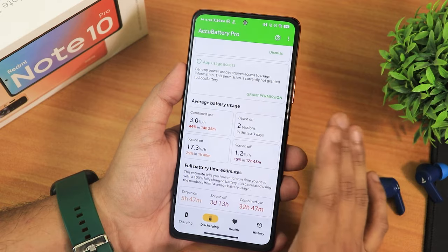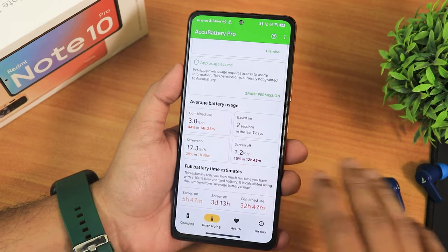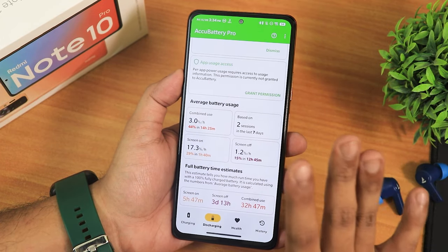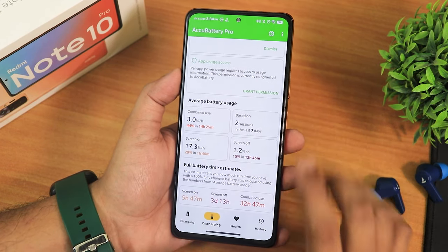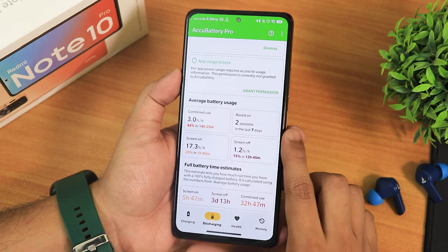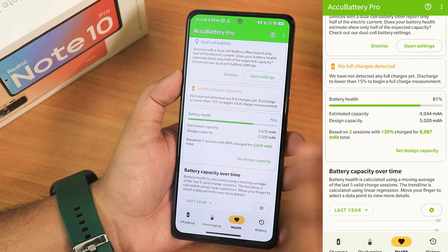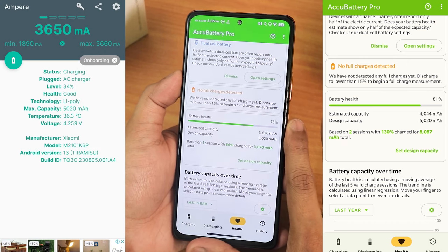For battery life, overall it can give you six to seven hours of screen-on time without problems. Even with a battery that's two and a half years old like mine — degraded to 73% health — you still get around six and a half to seven hours of screen-on time. The screen-off time shows three days and combined usage shows 32 hours. Fast charging should work fine with no issues.